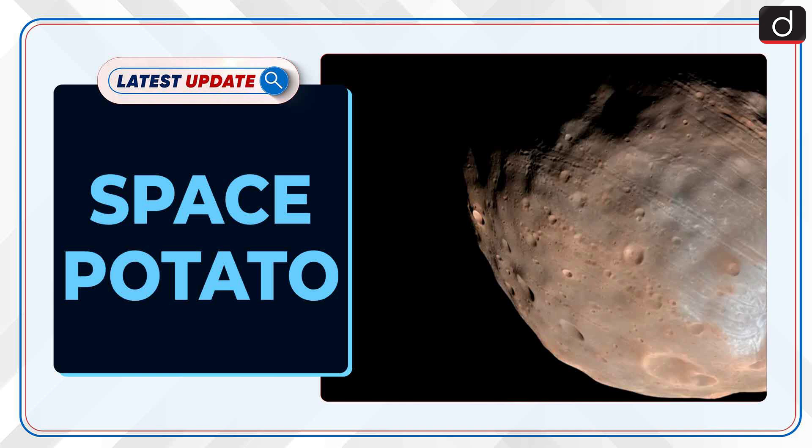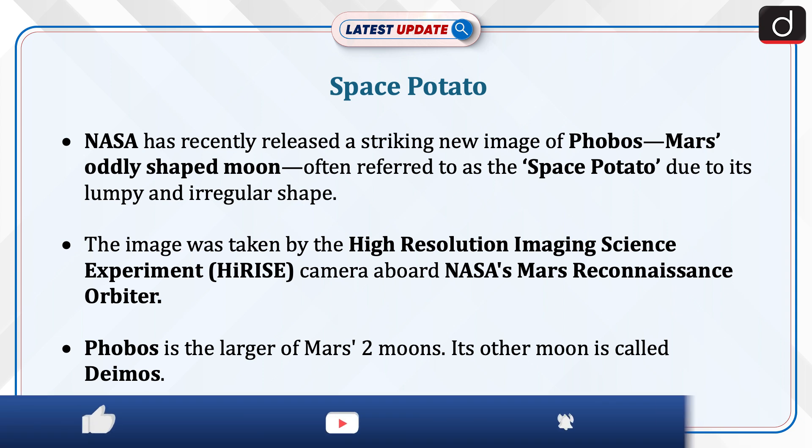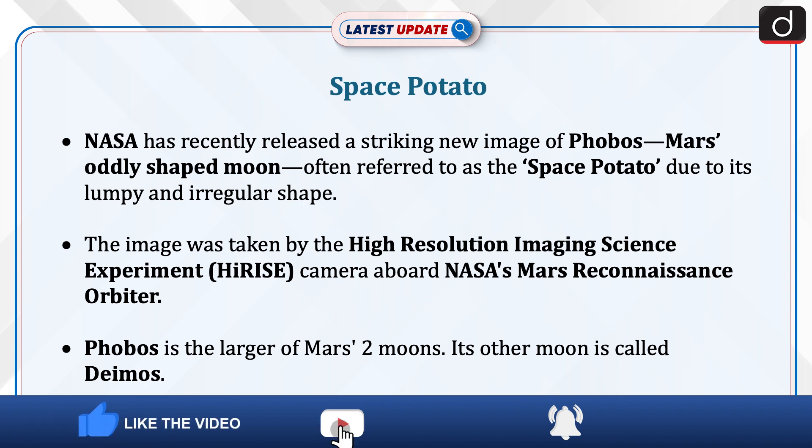Welcome to the latest update program. The topic of discussion is Space Potato. NASA has recently released a striking new image of Phobos, Mars's oddly-shaped moon, often referred to as the Space Potato due to its lumpy and irregular shape.